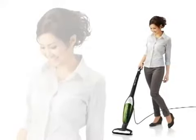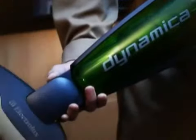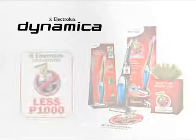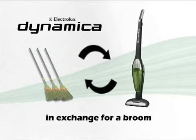The Electrolux Dynamica makes the use of a broom a thing of the past. We want our customers to enjoy the benefits of owning one, and to help us spread the word, we called in the Broom Busters. I am an Electrolux Broom Buster. I will rid the world of brooms and eliminate dust completely. The promotional campaign for Dynamica is centered on the idea of giving a huge discount on the corded vacuum cleaner in exchange for the customer's broom.